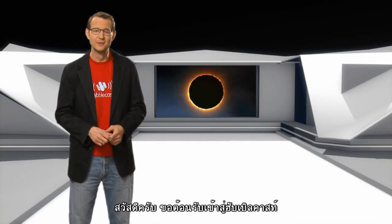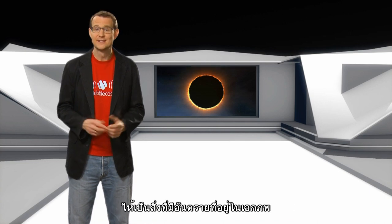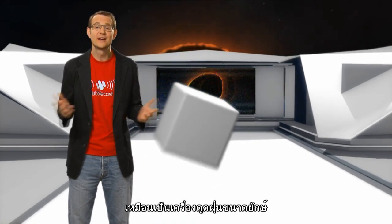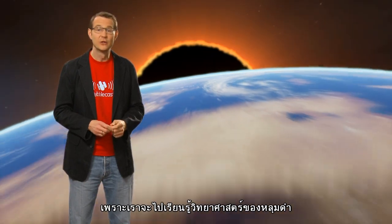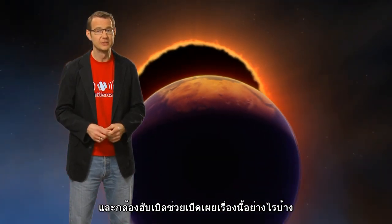Hi everyone, and welcome to the Hubblecast. Now in science fiction, black holes are often portrayed as some kind of menacing threat to the safety of the whole universe — like giant vacuum cleaners that somehow suck up all of existence. In this episode, we're going to separate the fiction from the facts and look at the real science behind black holes and how Hubble has contributed to it.